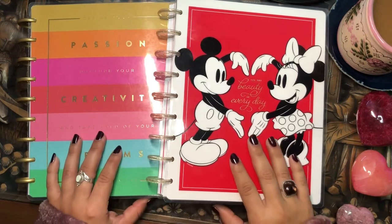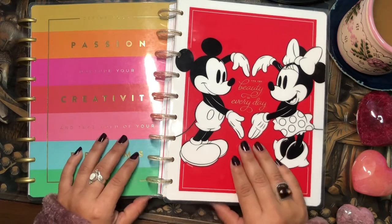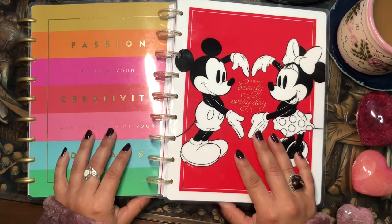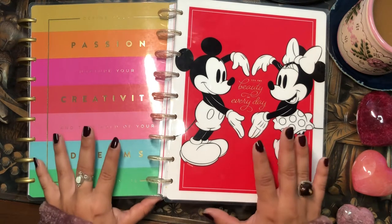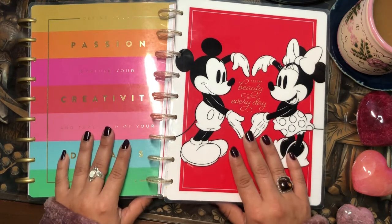Hola, buenos dias, good morning my beautiful people, welcome back to the channel. I'm so glad you could join me for another planner video. As always, it's your girl here, Daniela aka 4Lizard, and today I'm going to be sharing with you a complete flip through of two planners that were in my 2021 planner lineup last year.